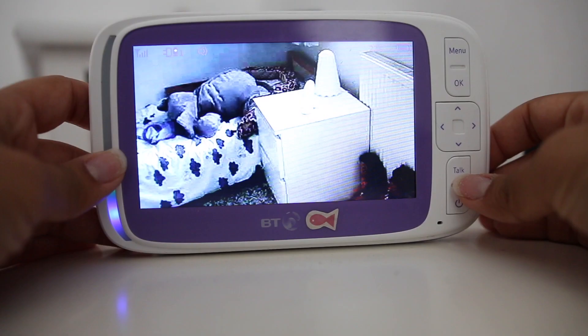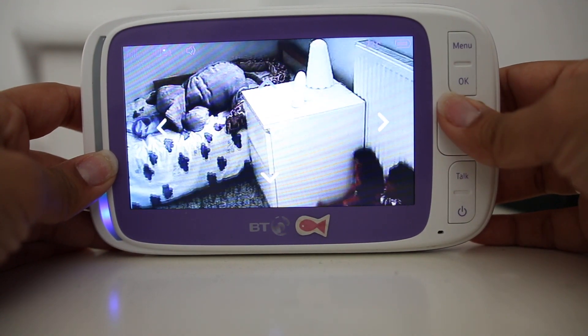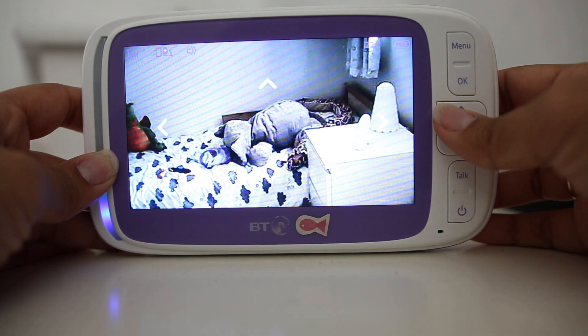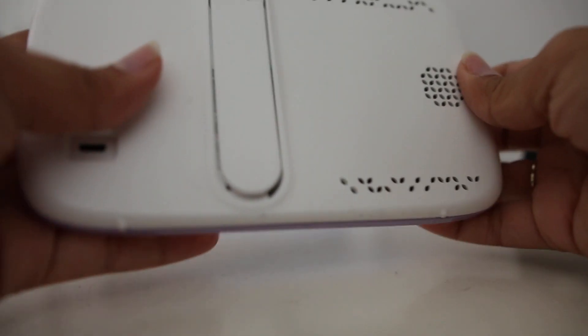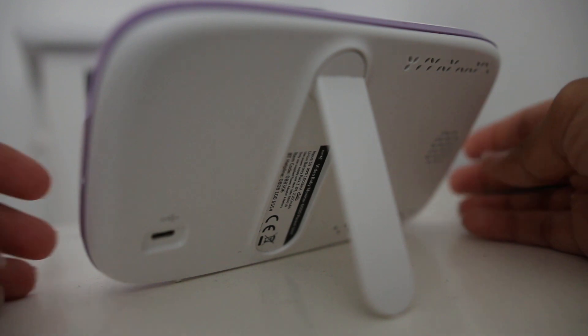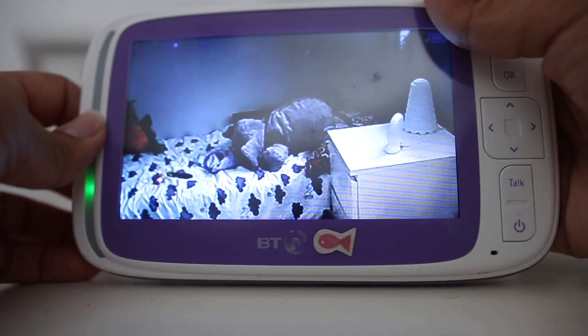I'd definitely recommend spending money on a good quality baby monitor with lots of features. The features I use most are the temperature monitor, video capability, two-way talk, and being able to move the camera remotely from the parent unit. I've had two BT baby monitors and they've both been brilliant — I can have both kids on one parent unit and the screen is really big. Many times when my kids have been ill or sick I've been able to see it on the monitor and run to help them. A video baby monitor is such a great investment.